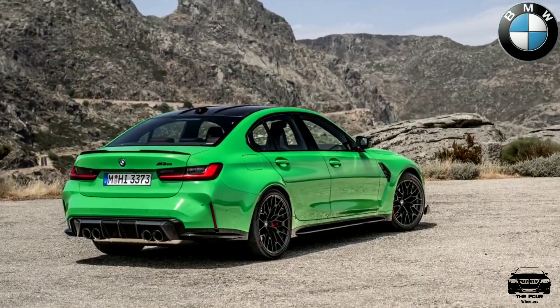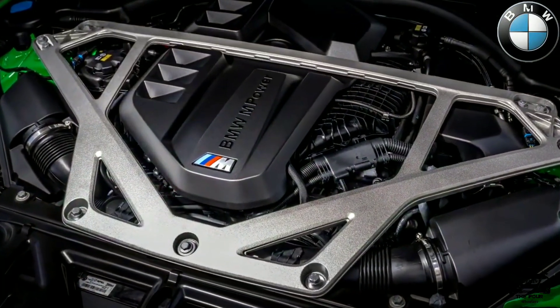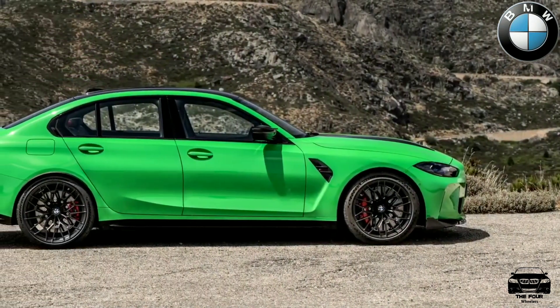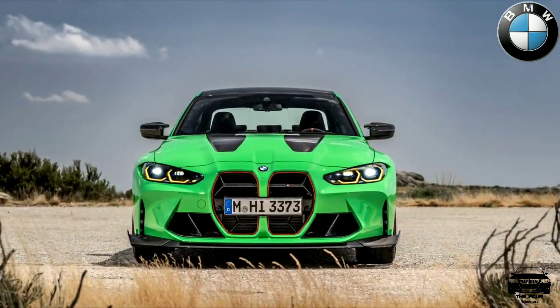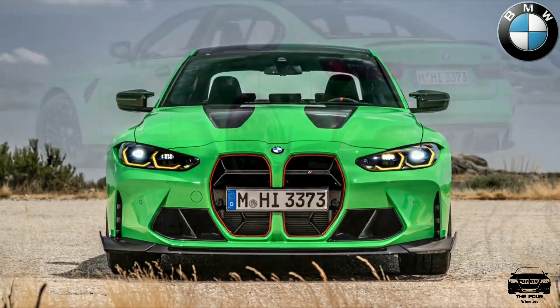BMW revealed the new M3 CS. Underneath the bonnet there is a 550 horsepower six-cylinder inline engine that is paired with an 8-speed M-Steptronic transmission and the MxDrive intelligent all-wheel drive system. These combine to produce a 0 to 100 kilometers per hour time of 3.4 seconds.